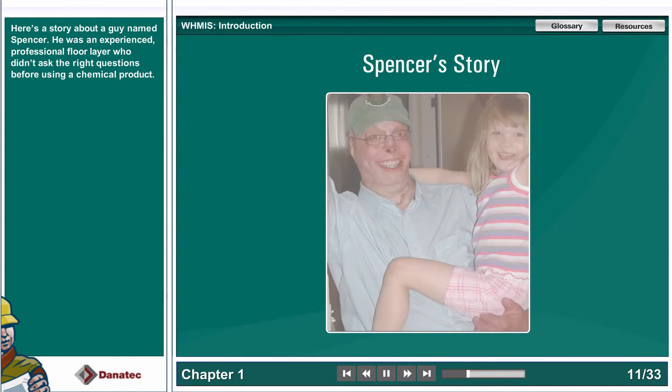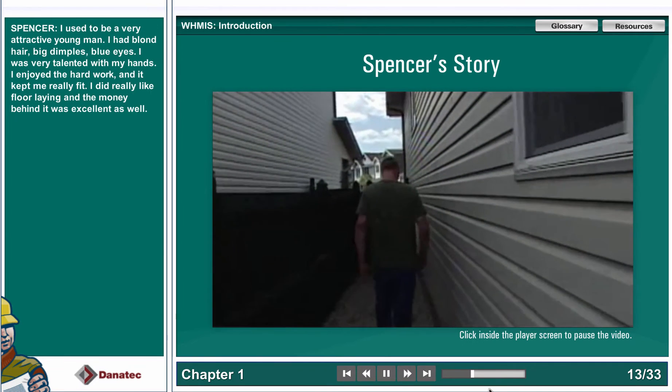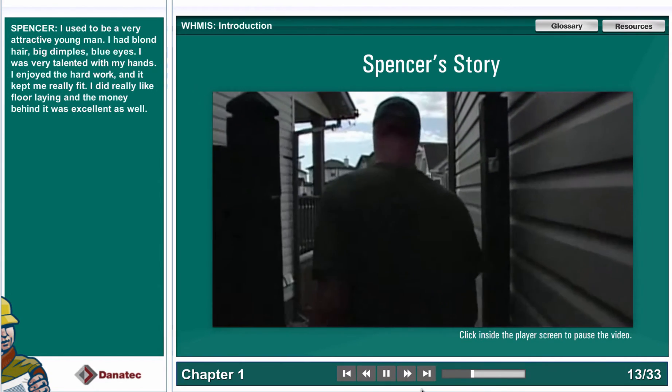Here's a story about a guy named Spencer. He was an experienced, professional floor layer who didn't ask the right questions before using a chemical product. He said: "I was very talented with my hands, I enjoyed the hard work, and it kept me really fit. I did really like floor laying, and the money behind it was excellent as well."